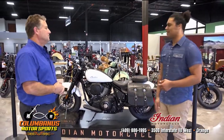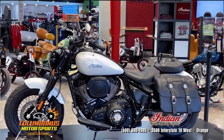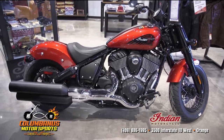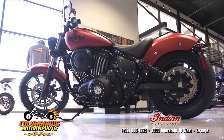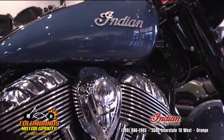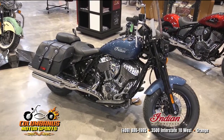We have one of the Indian Chiefs right here. They have the Chief, the Super Chief, and they even go into the Bobber, and a lot of those depend on the type of rider that you are. You've got some in-town riders, some long-range riders, and some medium-range riders — and that's where the Chief is, kind of the in-between rider versus in-town.